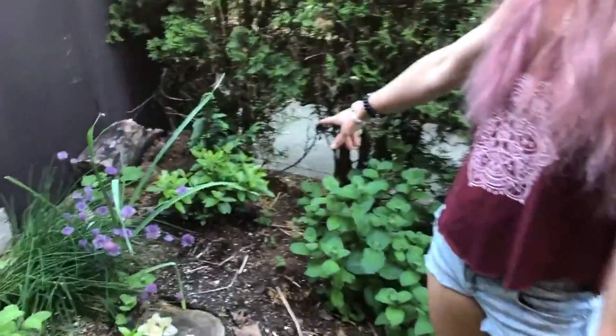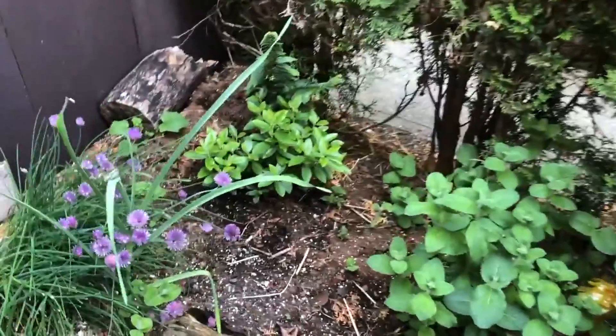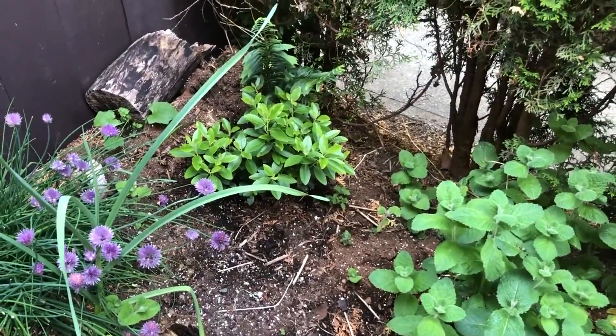Over here we have a rhododendron and it's new this year, so it should flower next year. I'm really excited for that.